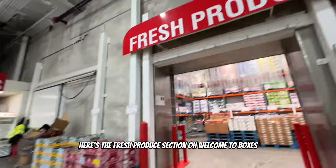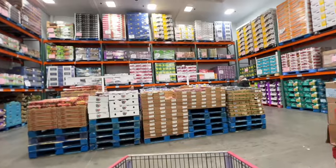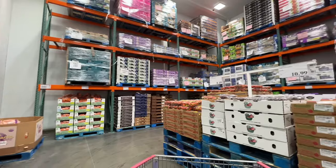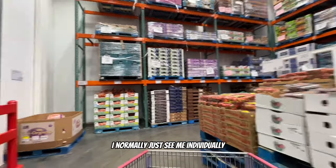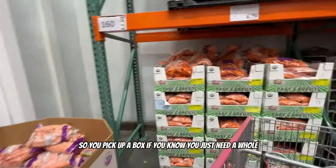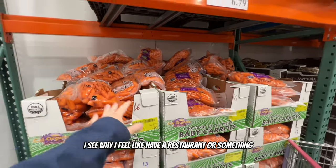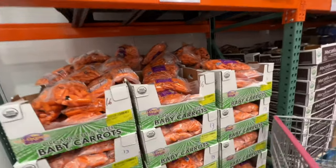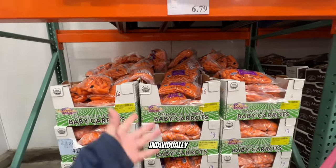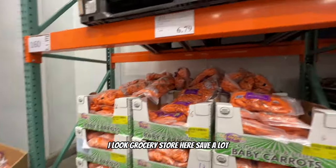Here's the fresh produce section - oh, everything comes in boxes! I've never seen that before - I'm used to seeing produce individually. You pick up a whole box, which makes sense if you have a restaurant or need to buy a bunch. I'm used to shopping at Walmart, Hy-Vee, and our local grocery store.